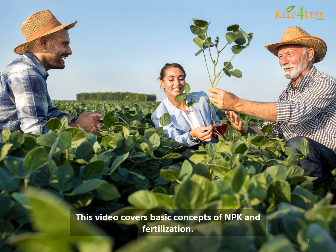Welcome. This video covers basic concepts of NPK and fertilization. Nature and plants are infinitely complex. Recognize that everything about fertilization is not known. However, we'll introduce you to a few basics to get started.